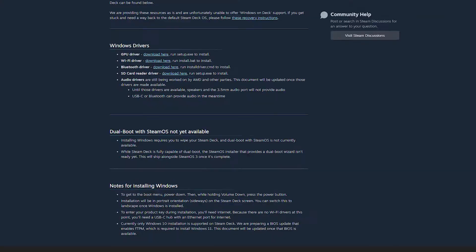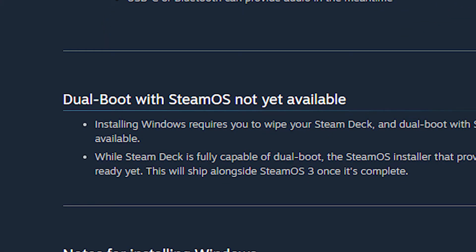However, I know that the GPU drivers on Windows aren't great, so I want to also have SteamOS installed. Sounds like a job for dual booting to me, but that hasn't been added to the Deck yet. However, the process of installing Windows to an SD card is actually surprisingly simple.